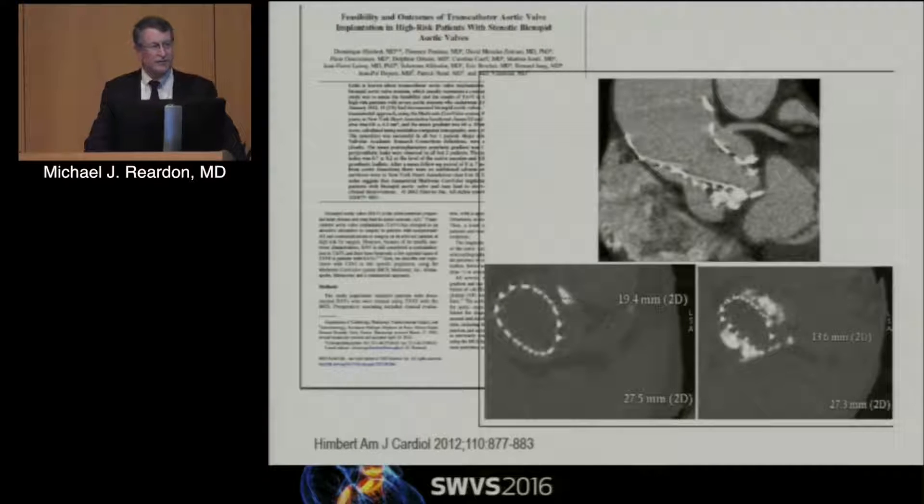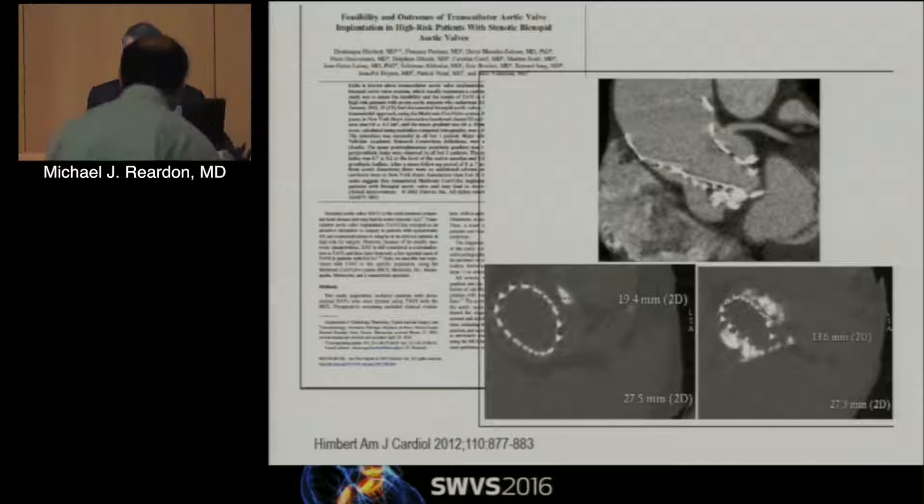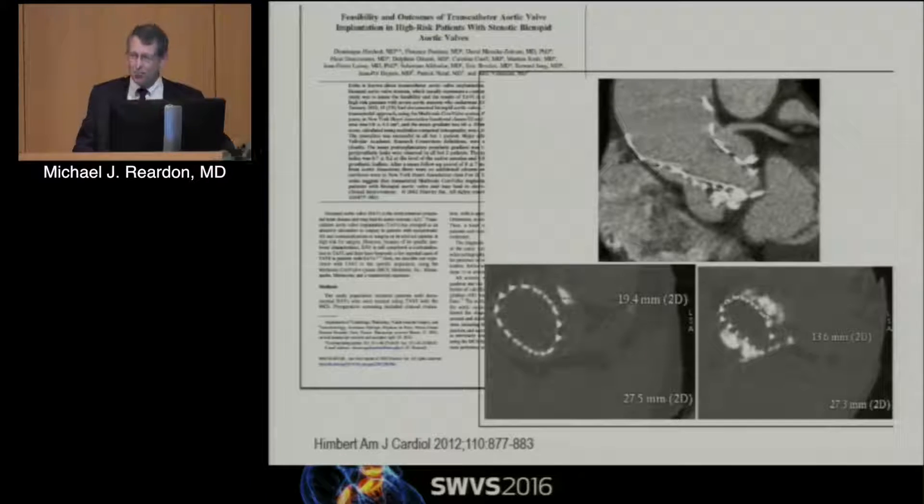Bicuspid valves are being considered for TAVR, but they were a contraindication in all the TAVR trials. Having sat on the screening committee for several trials, there was always discussion about whether it was a true bicuspid or a functional bicuspid. A functional bicuspid is a Sievers 1 valve — still a bicuspid valve, still opens in an oval, just not a two-post bicuspid. Most were screened out, but probably 8% to 10% of the PARTNER and CoreValve trial patients had functional bicuspids. I'm going up next week to meet with the FDA about a bicuspid trial we hope to start soon, because as we move into lower risk populations, the number with bicuspid valves will be significant, and if we can't treat them, that leaves us at a disadvantage.